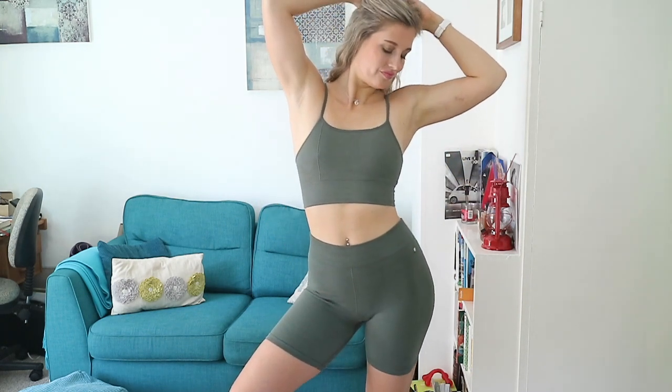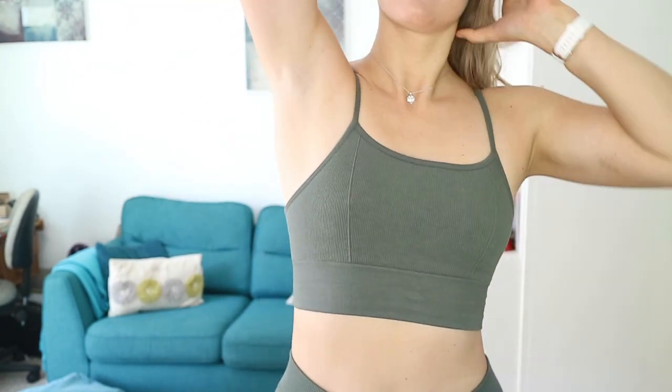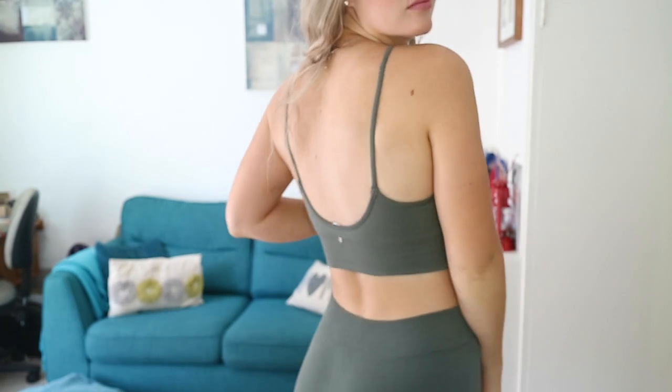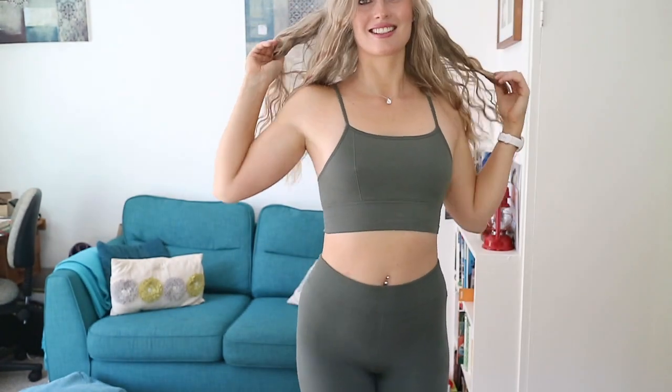It is the Cloud Seamless High Waisted Short and the Cloud Seamless Midi Bralette. They're both medium and I've got them in this khaki green colour. I really, really like them because they're so comfortable — honestly, the material is amazing. They're high-waisted, which I love.